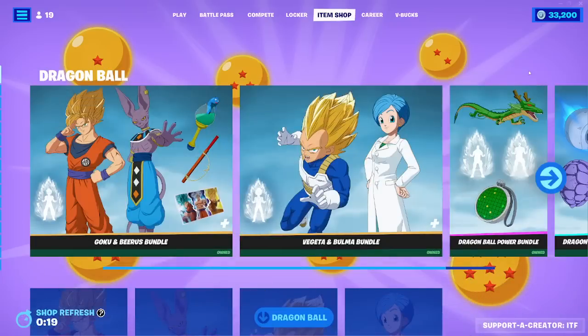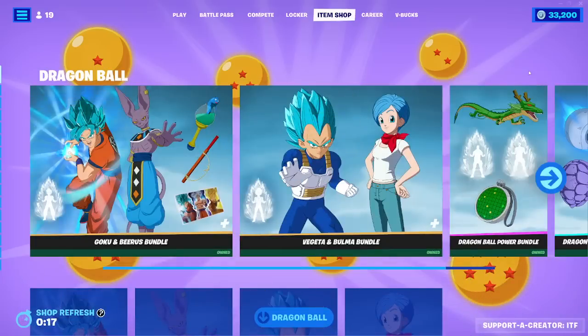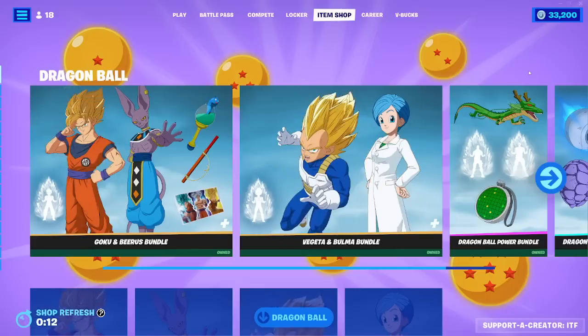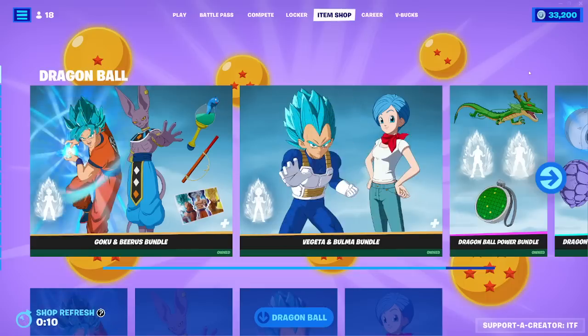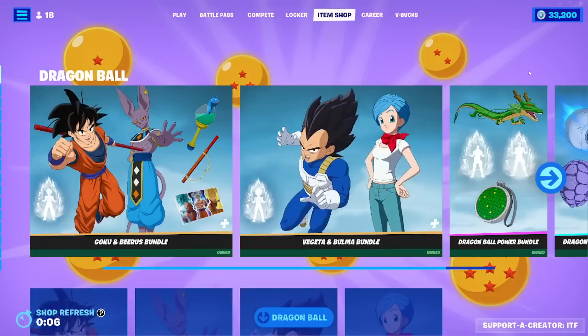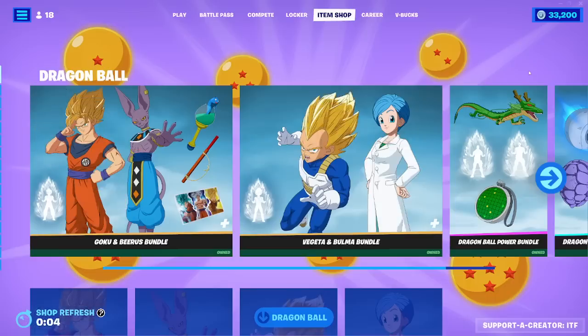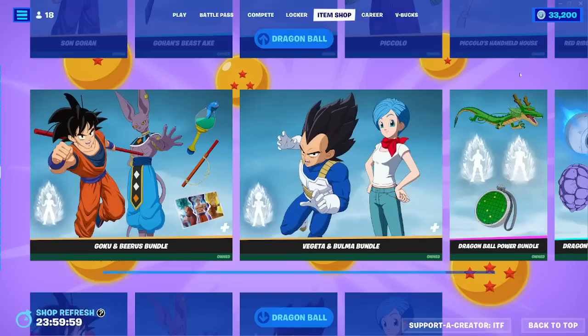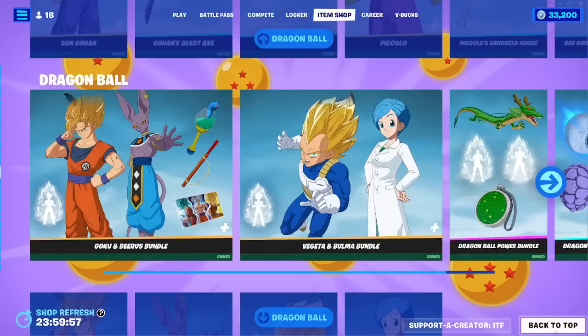We have the NFL skins coming back into the shop today because we have the Eagles versus the Chiefs for the Super Bowl. I'm from Philly, so yeah, Eagles, another Super Bowl — it looks like that will probably be the case. From what I'm hearing, it seems like the Eagles just have a better team, but we'll have to wait and see on Sunday. But because of that, the NFL skins are back in the shop.